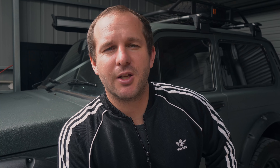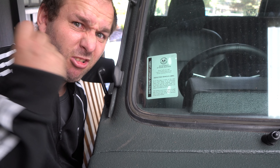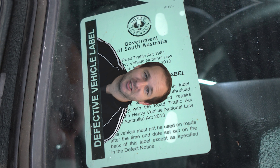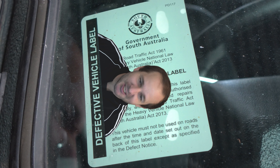So I went and got the vehicle transferred into my name, and in the process of doing that, the car actually got flagged with a couple of defects that I had to get fixed in order to have it road-worthy. I noticed there was an aftermarket seat installed, the headlights weren't meeting ADR compliancy, and lastly the wheels stuck out a little bit too far.